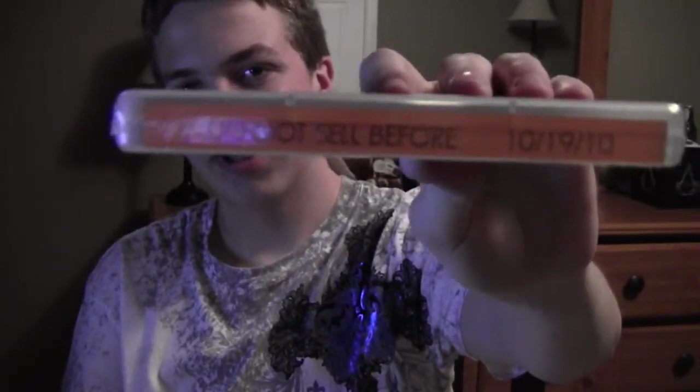On the box it says 'Do not sell before October 19th, 2010' — that's when this game came out. The case feels a bit different than most games.